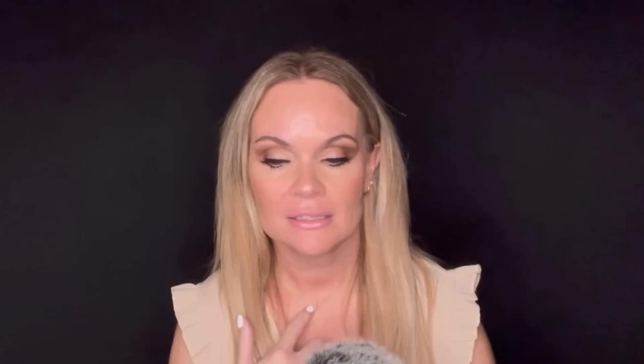I also got this little dainty Sam necklace. I like it because it's simple, it's small, I wear it all the time, but it's also a great necklace to stack other necklaces with. You can really kind of change the vibe of your outfit by what you add with this, or by wearing it alone for a more simple look. With Mother's Day coming up, Ana Luisa has made giving your mom the perfect gift easy.